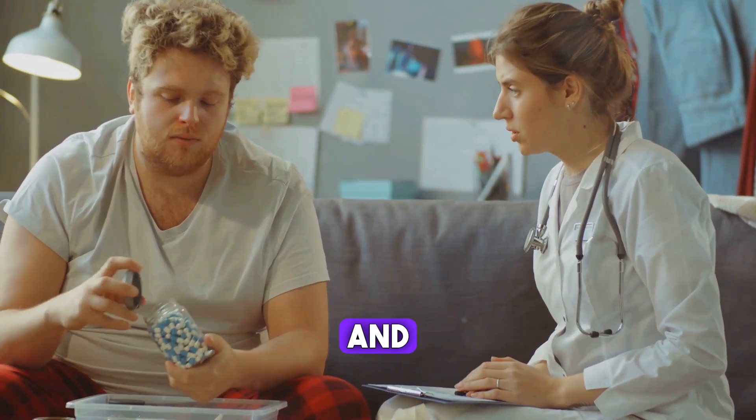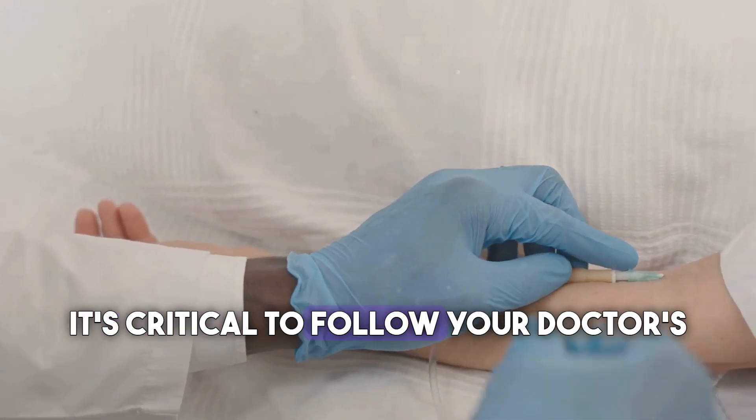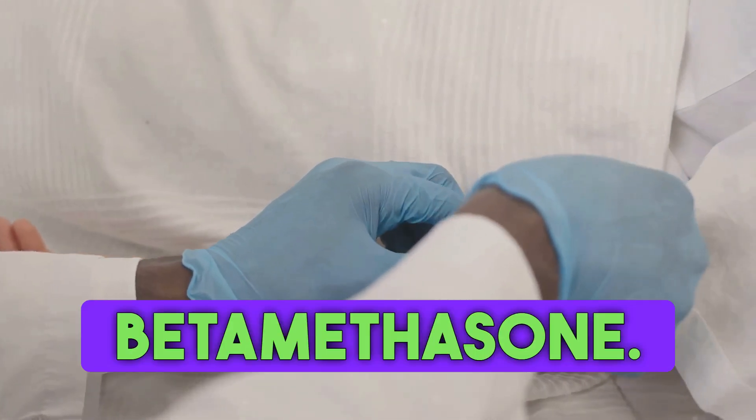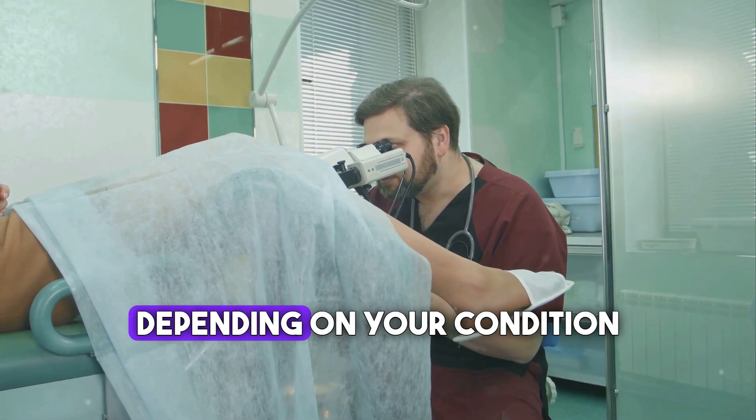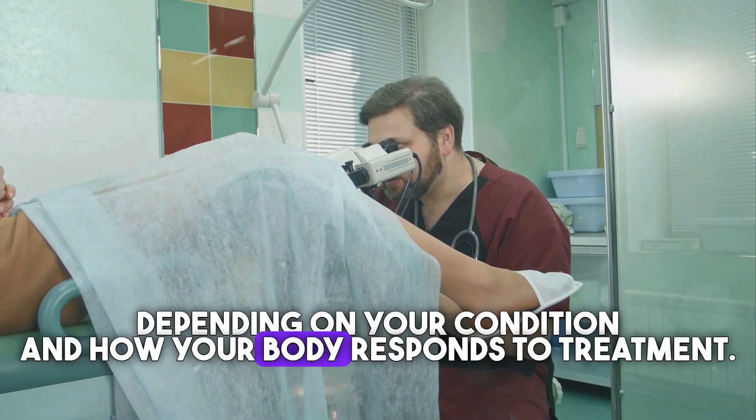Let's talk about dosage and administration. It's critical to follow your doctor's instructions when using betamethasone. Initial and maintenance doses may vary depending on your condition and how your body responds to treatment.